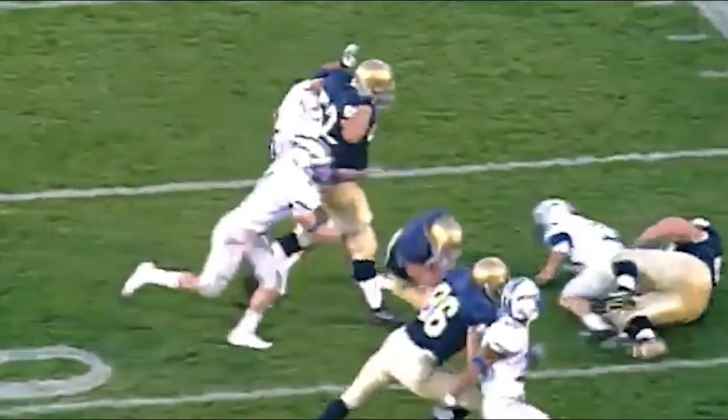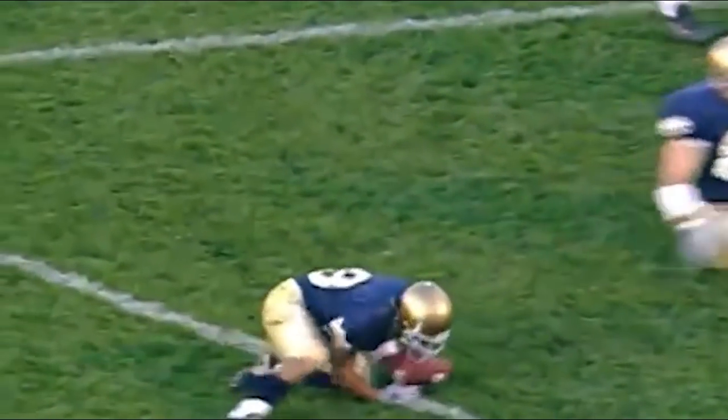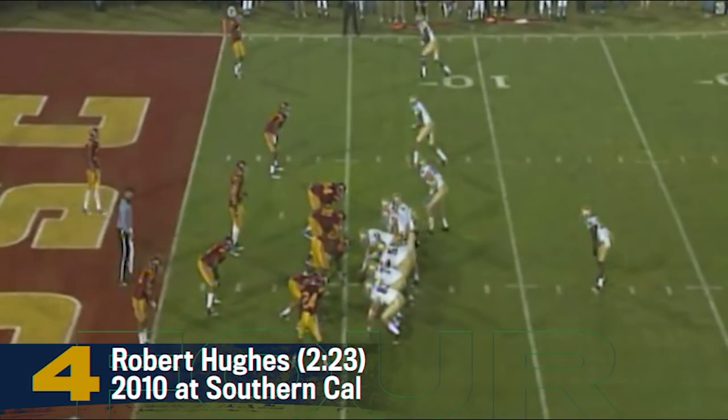You like that call? Yeah, I do. If it works, I always like it. Has it just outside the five-yard line.